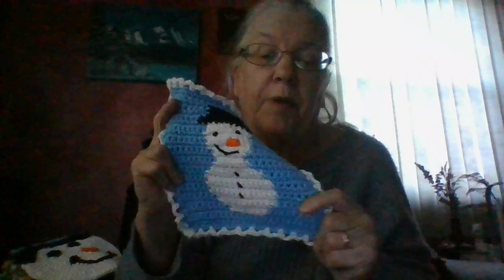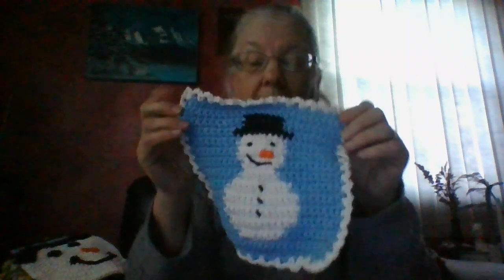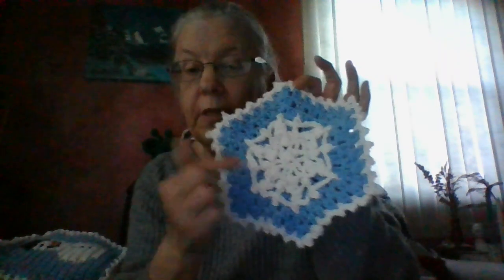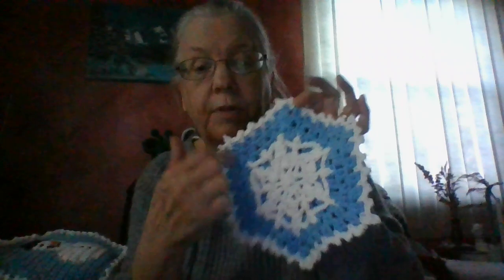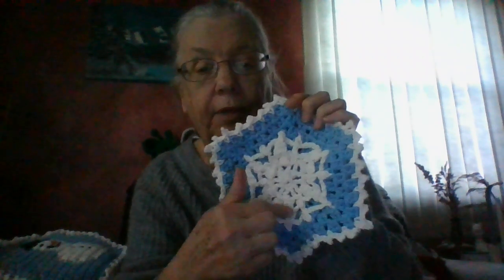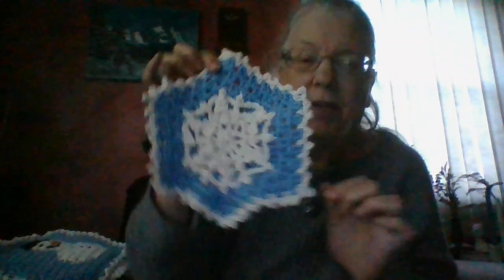I don't know what I'm going to do with half of these — maybe hang them up in the bathroom as decorations. Some of these you can use as a washcloth. This will be a washcloth. Snowman block. And the snowflake — one of the snowflakes. There's another snowflake one in there too. This was done in two parts: you did the blue and the white, and then this part you did separately and sewed it on. I don't care for that too much, but it came out kind of pretty.